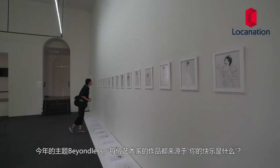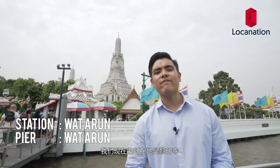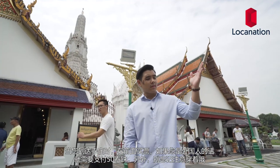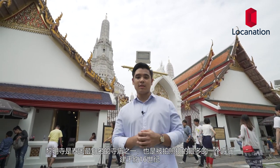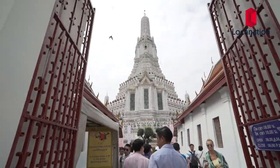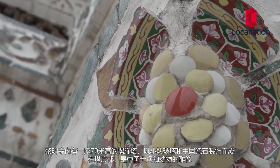Next stop is Wat Arun, also known as the Temple of Dawn. When you arrive at the temple you buy tickets in front — if you're a foreigner it's 50 baht per person, but please always dress properly. Wat Arun is one of Thailand's most famous and most photographed temples. It was completed sometime in the 1600s, but was rebuilt by King Thaksin after he fought his way out of Ayutthaya, which had been overrun by the Burmese army. He arrived at the temple just as dawn was breaking and vowed to rebuild it.